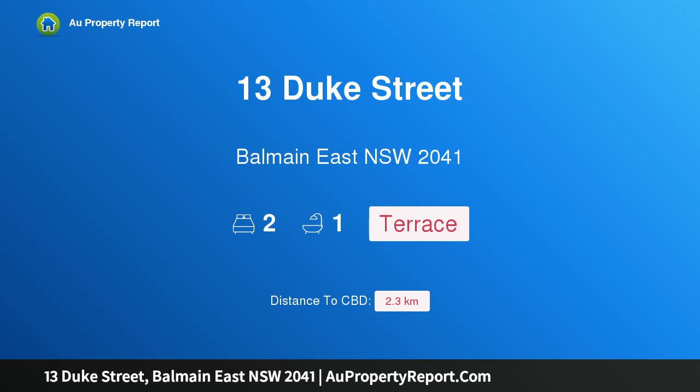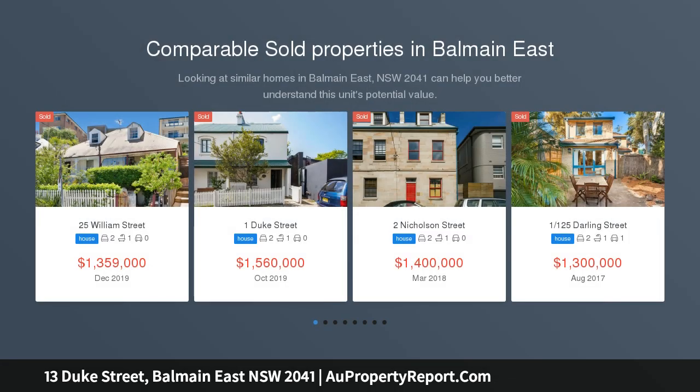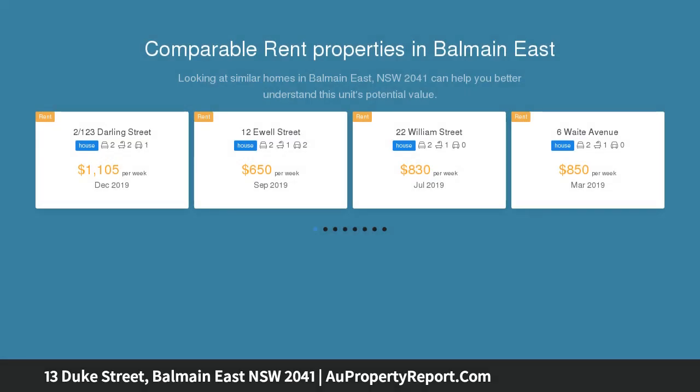Hi, I am glad to introduce property 13 Duke Street, Balmain East New South Wales, 2041. Character terrace in top peninsula location. Auction location on site. Restored and updated with contemporary touches, this terrace retains all of its character while offering an easy living peninsula lifestyle, in the sought after Balmain East location. It's close to schools, waterfronts, and the ferry.